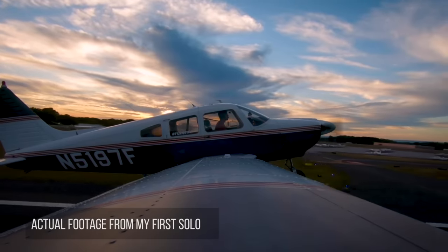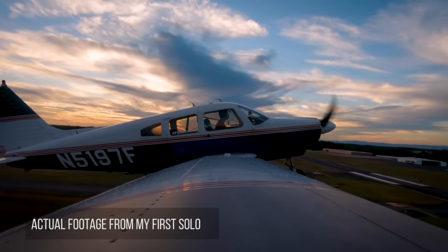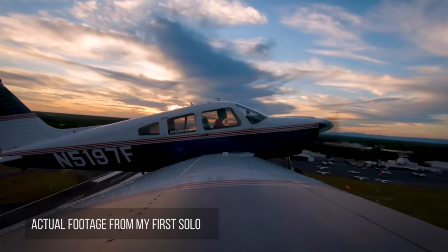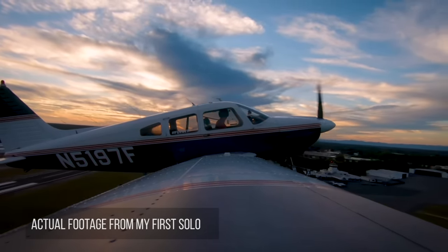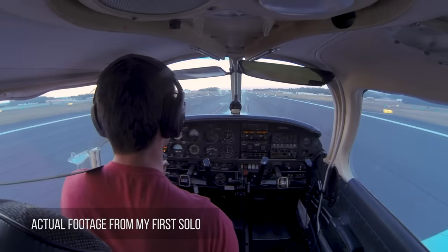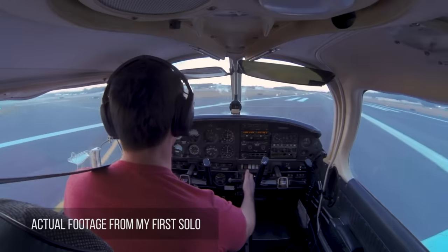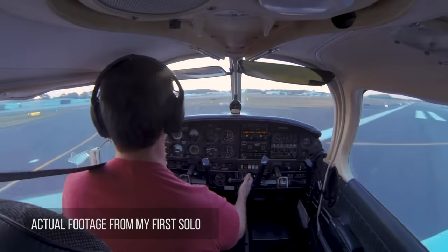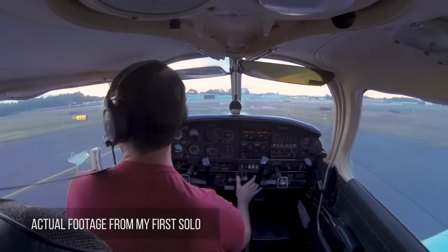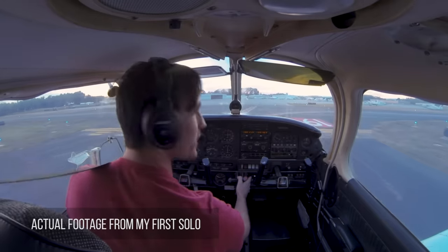As I pushed the throttle to full power for takeoff, my body took over. Without even realizing it, I was verbally talking through my checklists and focusing on the flight so much that I didn't even have time to be nervous. Once you set the plane down for that last landing, that's when it hits you — you just flew an airplane all by yourself. I can't overstate the feeling of accomplishment I felt after landing the plane. I did that, all me. There's no safety net in place, and I instinctively fell back on my training to get it done. Woo-hoo!